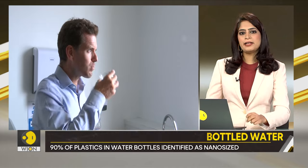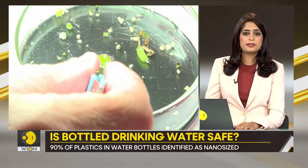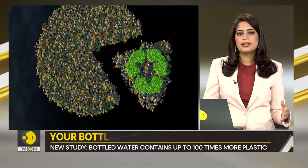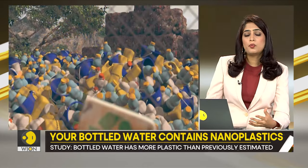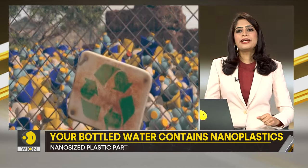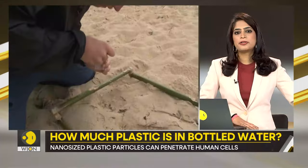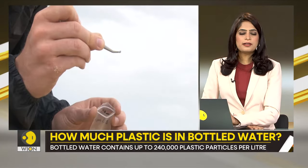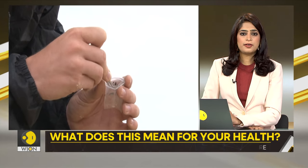Microplastics are tiny but not quite as small as nanoparticles. Plastics shed particles just like we shed our skin cells. A 2018 study already uncovered the presence of microplastics and nanoparticles in bottled water, but the full extent was not known until now.